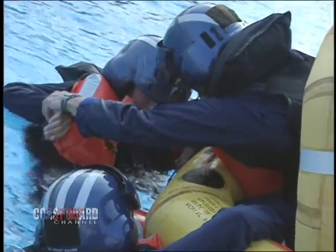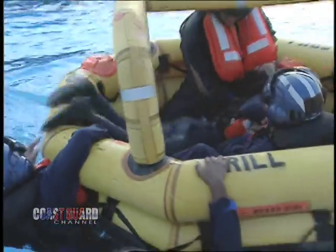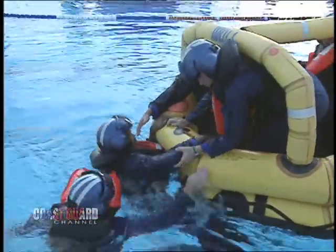At Air Station Clearwater, flight training and water survival training are all ongoing. Crews also need to be prepared for situations where they end up in the water.